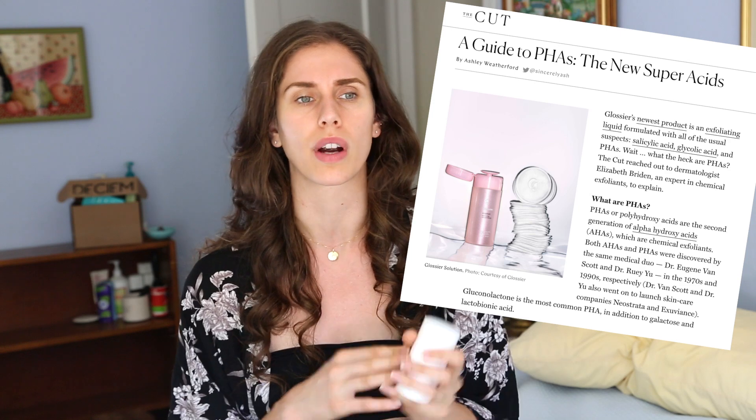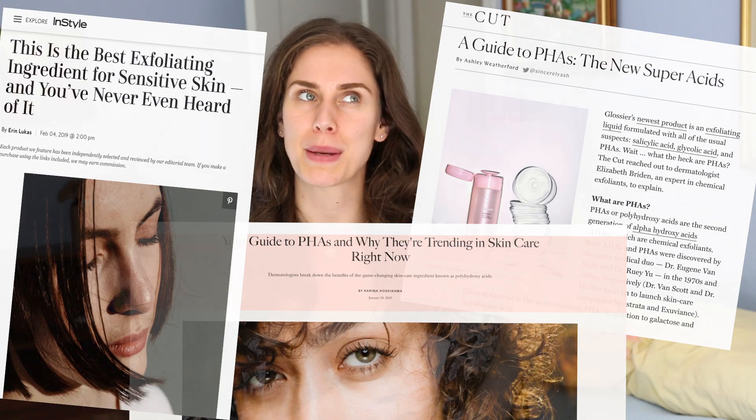I was doing some digging online and found that most articles are from beauty-based sources like The Cut, Glossier, Allure Magazine, or InStyle. I prefer to look at scientific and evidence-based sources. Beauty publications don't always cite facts correctly and sometimes take results from improperly conducted studies. The good thing about polyhydroxy acids is that the specific PHAs used most widely have been used for many years — a lot in the food industry — and they've just now become a trend in skincare.